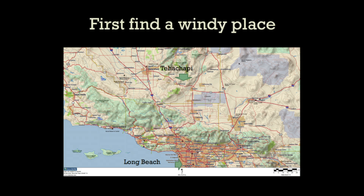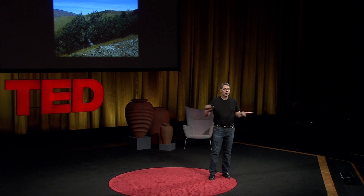The first thing you do is find a very, very windy spot. In our case, we found Tehachapi, California — about 120 miles north of Los Angeles. It's windy there because it's very hot in the Mojave Desert, and as the heat rises it sucks cooler air through the Tehachapi Pass. If you look at the foliage, you'll see trees with what we call flagging — branches all growing in the same direction — and that's a very good sign.